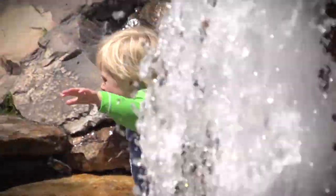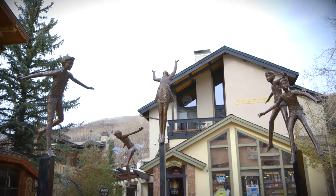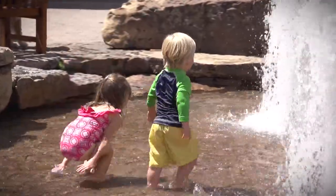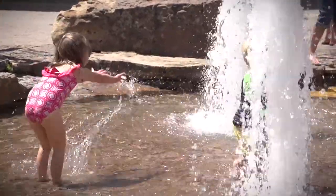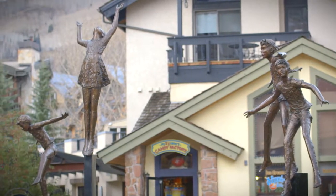Sometimes art can inspire spontaneous fun. In the case of the Children's Fountain, the actions of the subject matter set an example for those enjoying this refreshing way of cooling off. This was one of the first public art displays, dedicated in December of 1986.